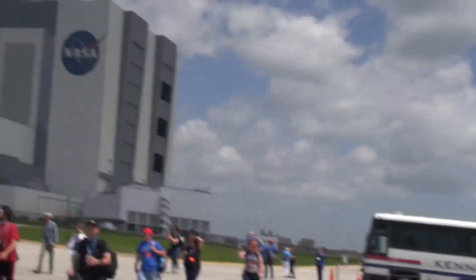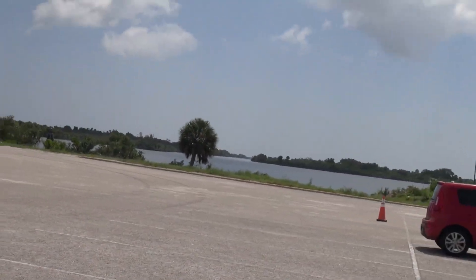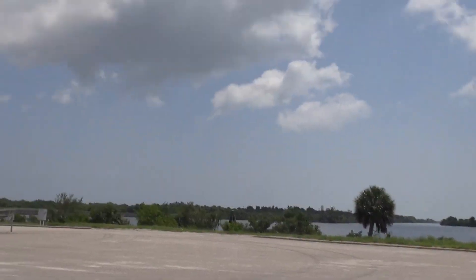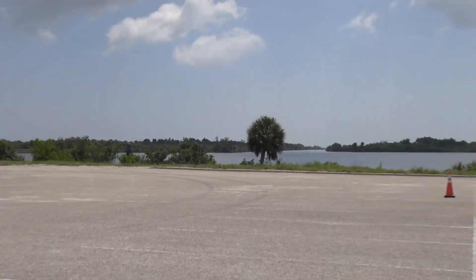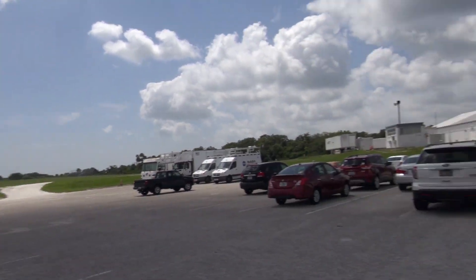Hey guys, so I'm on my own here down at the Kennedy Space Center in Florida. Right over here is the vehicle assembly building, and then tomorrow night, that is where the Falcon Heavy is going to be taking off. And I think somewhere over there is where the boosters are landing.